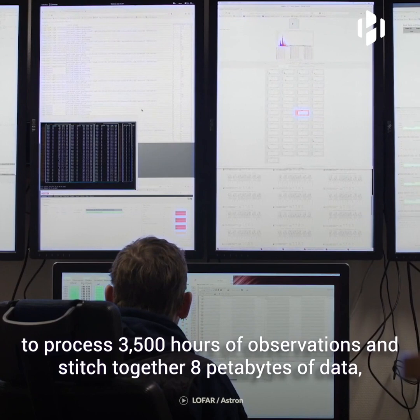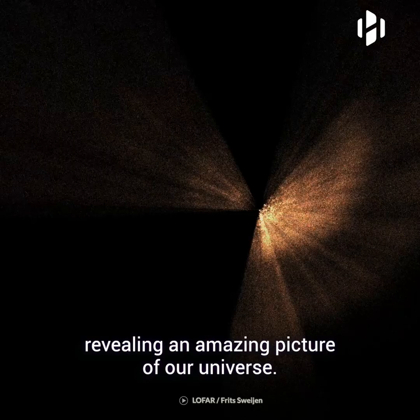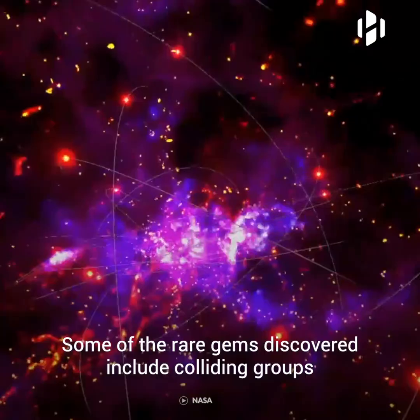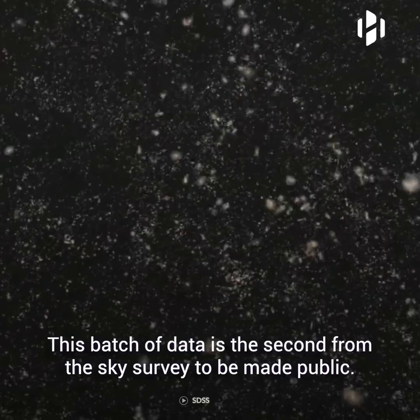The team deployed state-of-the-art data analysis techniques to process 3,500 hours of observations and stitched together 8 petabytes of data, revealing an amazing picture of our universe. Some of the rare gems discovered include colliding groups of distant galaxies and flaring stars within the Milky Way.